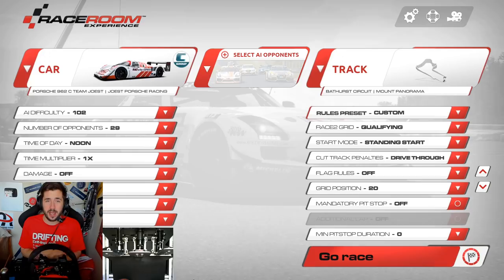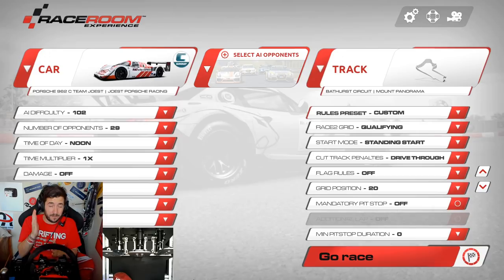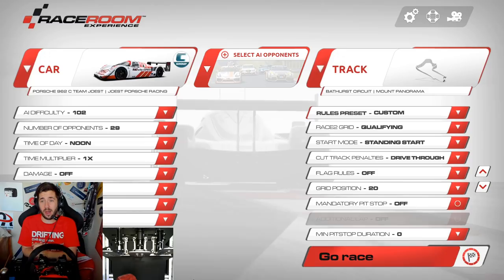The reason why I'm doing this is because next year for the Bathurst 12 Hours there is going to be a Group C demonstration at Bathurst — the first time, I think anyway, that these cars have ever gone around the Mount Panorama circuit. I don't need to tell you how awesome that is, but I'm going to show you anyway in this race against the AI.